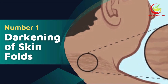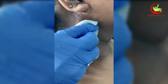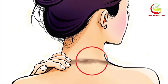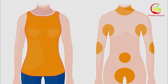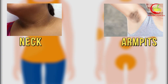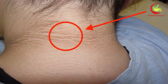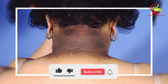Number 1: Darkening of skin folds. Acanthosis nigricans is a skin condition often an early warning sign of diabetes, explicitly pointing towards insulin resistance. This peculiar skin change involves the darkening and thickening of certain areas of the skin, particularly in folds such as the neck, armpits, and groin. These affected areas take on a distinctively velvety texture and appear darker than the surrounding skin, varying from a light brown to almost black hue.